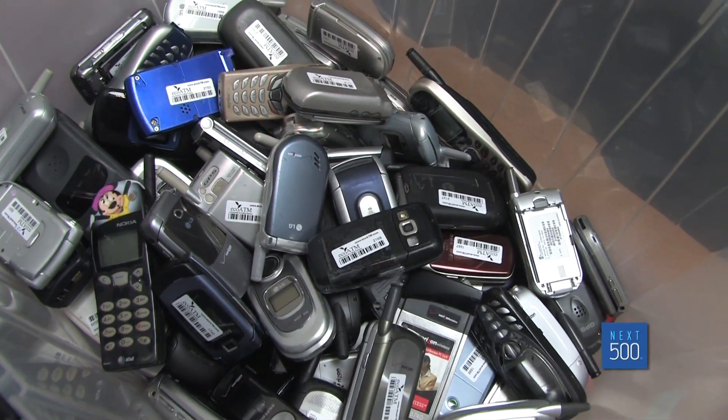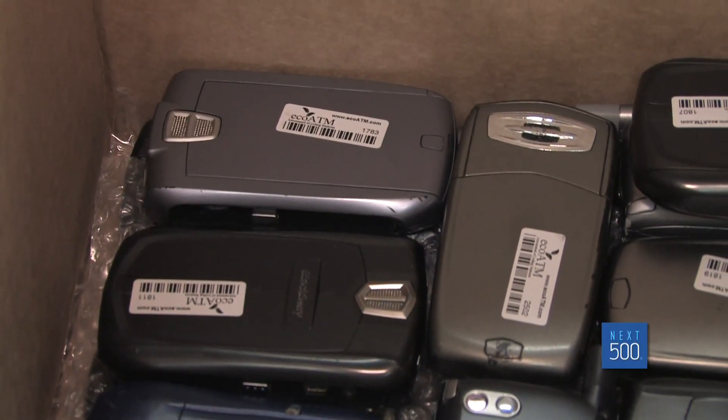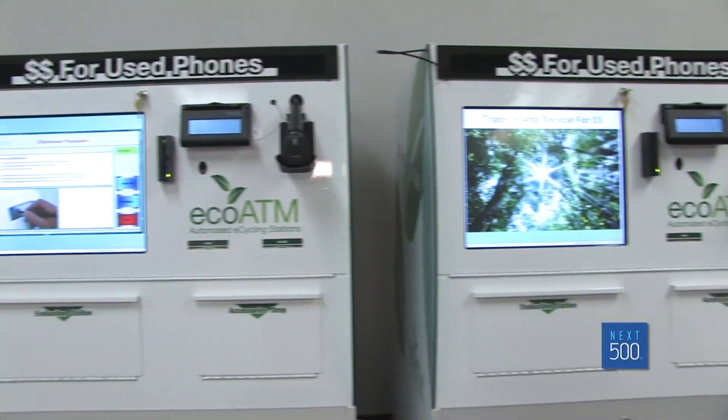EcoATM gets the phones shipped to their headquarters and sells the phones or parts to a number of buyers, many in developing countries. There's always a cycle for used phones, and getting these into those people's hands is a big deal.